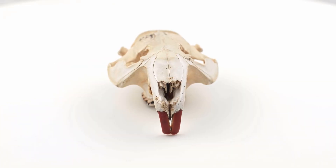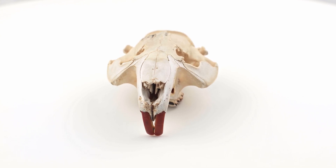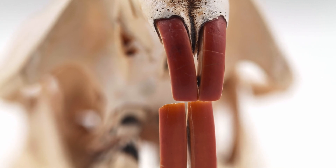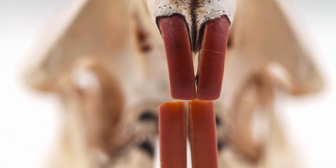Rodents are mostly nocturnal, but can be spotted while foraging during daylight hours. The name Rodentia comes from the Latin word rodere, indicative of the large single pair of both upper and lower incisor teeth that rodents contain.